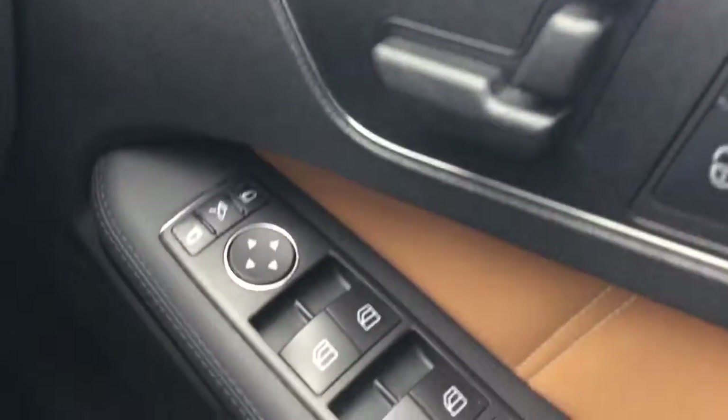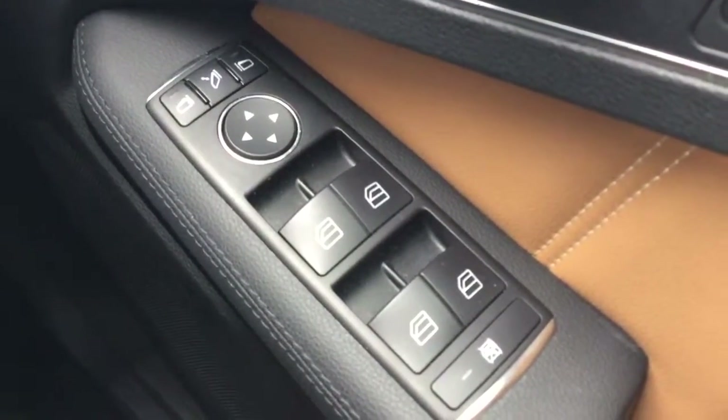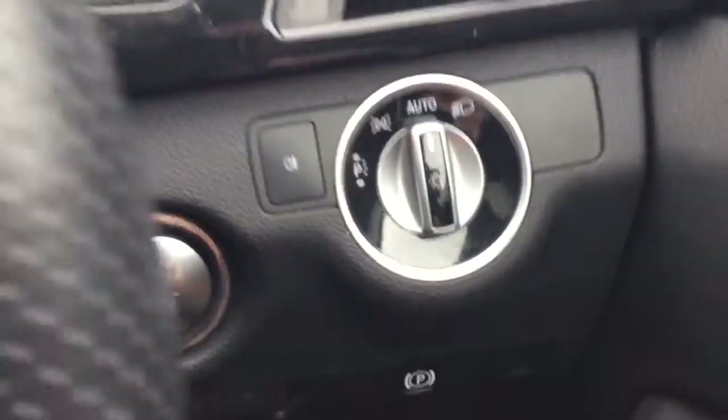It has memory seats, electric windows, electric mirrors, auto lights, and push button start.